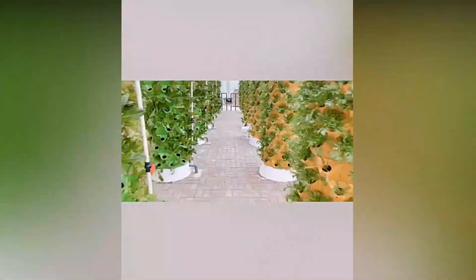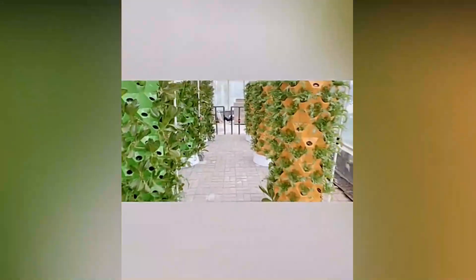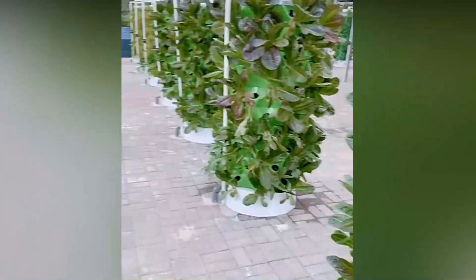Now, I know what you're thinking. Can these systems really revolutionize your gardening experience? Well, stick around because we're about to find out. First up, let's talk about the Vertical Holes Hydroponics Tower.